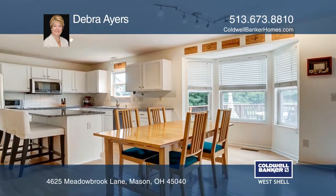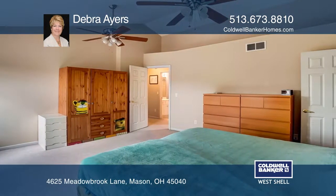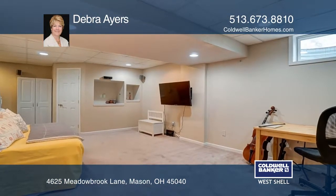The master bedroom boasts a cathedral ceiling, ensuite bath with separate shower and a walk-in closet. The finished lower level includes a half bath.